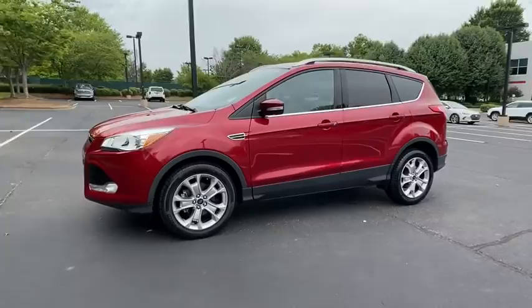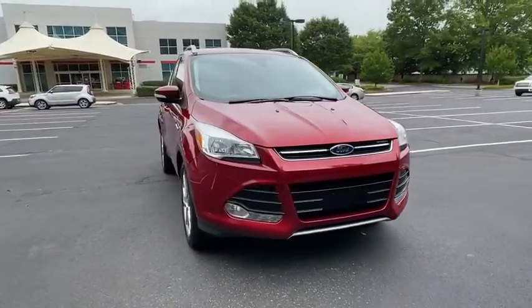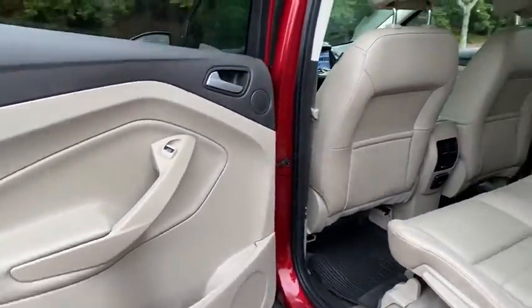Power passenger seat, power liftgate, navigation system, traction control, dual airbags, alloy wheels, power steering, four-wheel disc brakes, universal garage door opener.